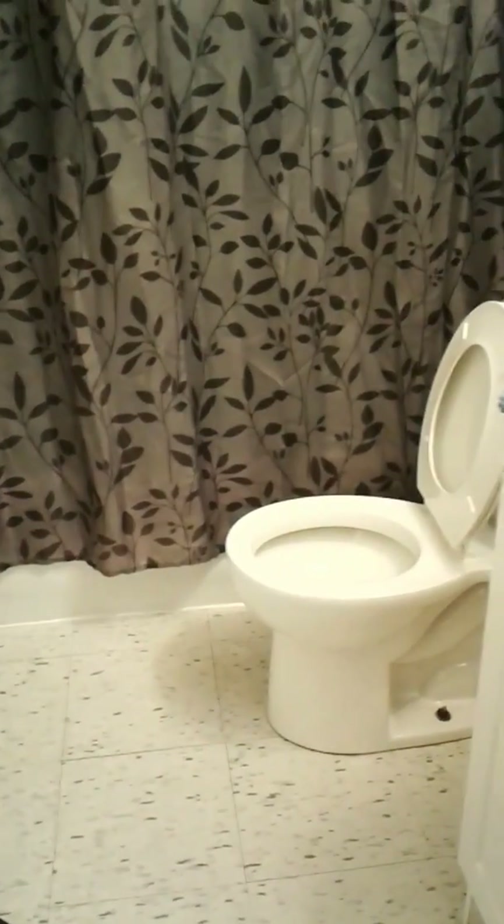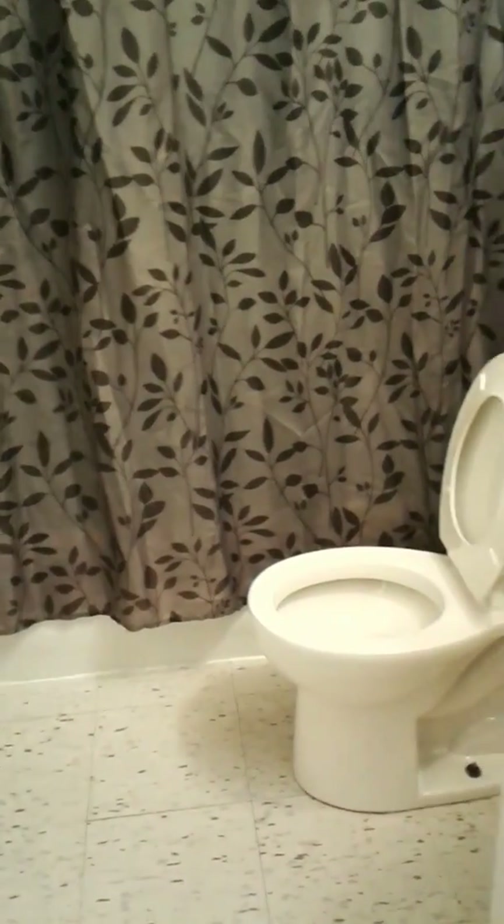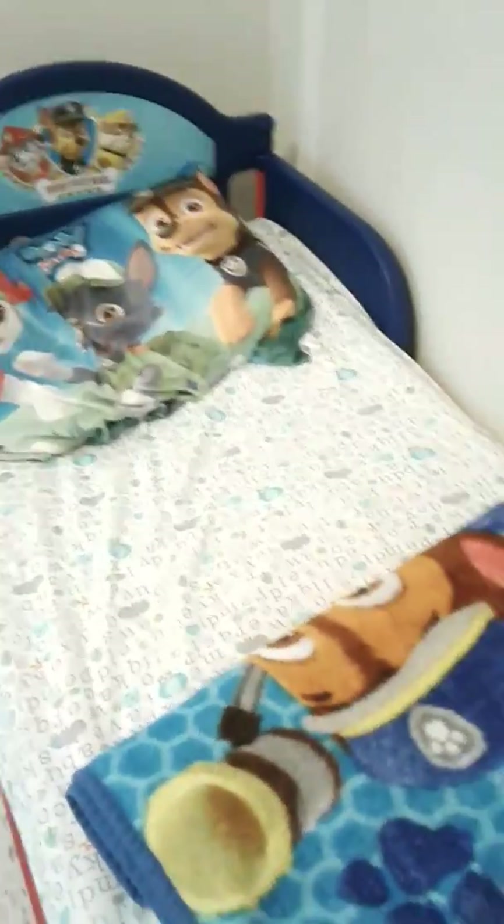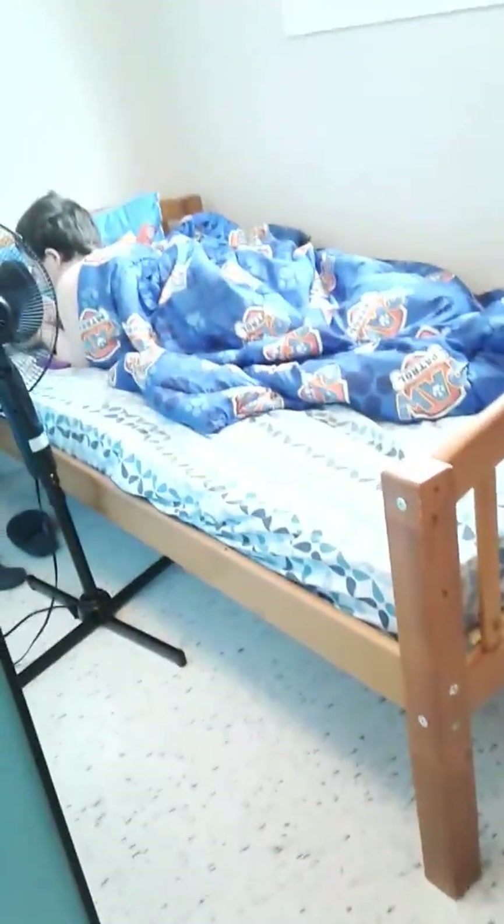I'm trying to — no. That's the bathroom. Then there is the basement — I mean bathroom, not basement. Here's the bathroom. There's a room. And there's the bathroom. I'm going back downstairs.